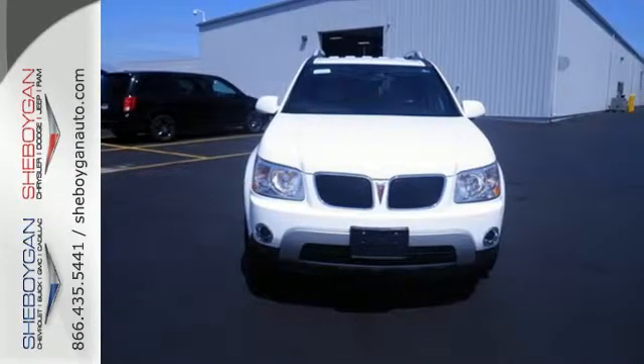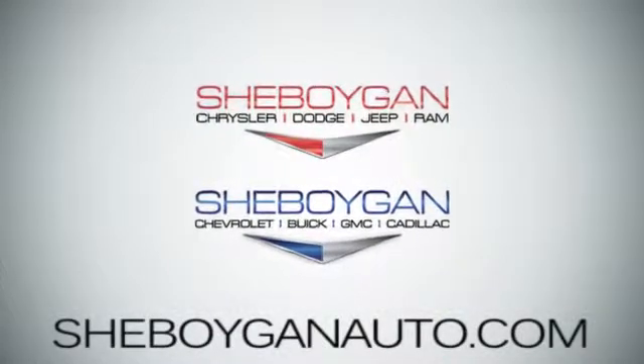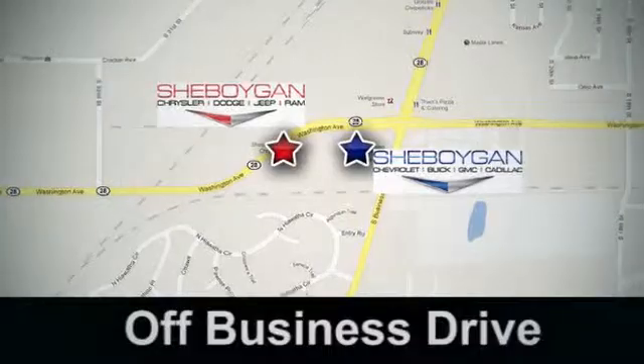Come in for a test drive. Come see us today. Sheboygan Auto, eight brands in one location, off Business Drive in Sheboygan, Wisconsin.